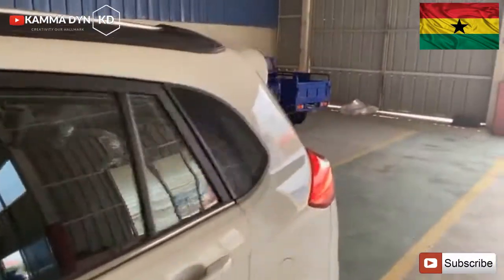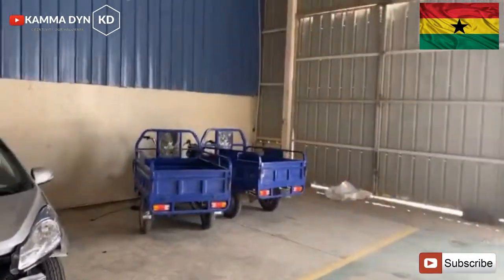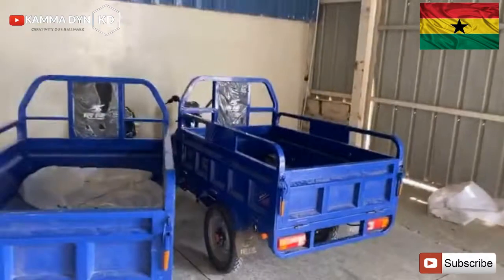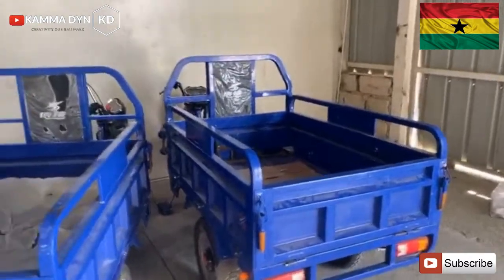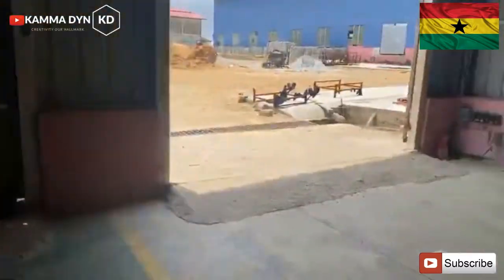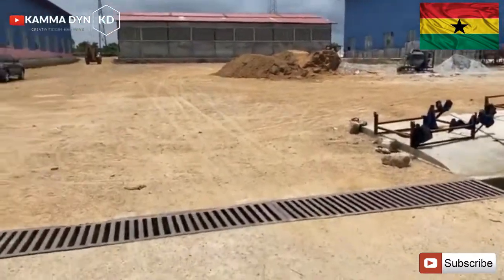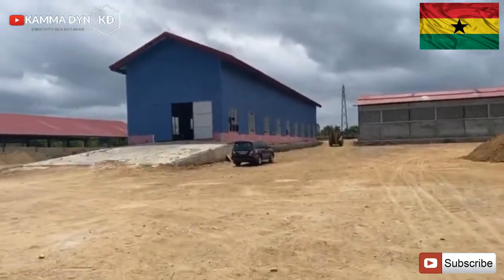I have something I want to show you guys today — it's an Aboboya. If you have a look at this, this is an electric Aboboya. These are new models that I'm also trying to introduce into the market as well.